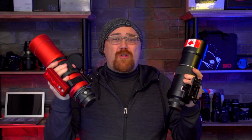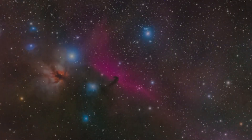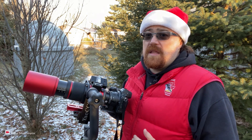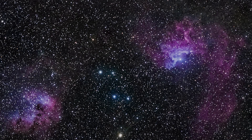Hi everyone and welcome to the most anticipated shootout on this channel: the Red Cat 51 vs. a 300mm f4 prime lens. And why are we doing this? Because reality is, they get really close.